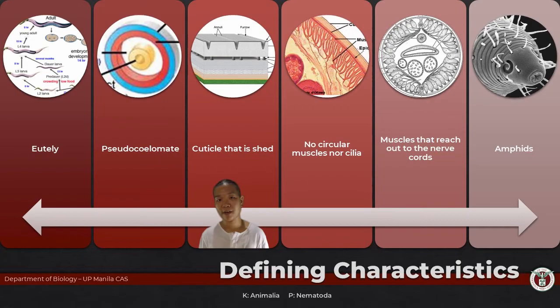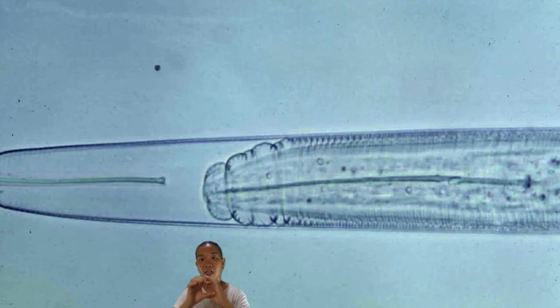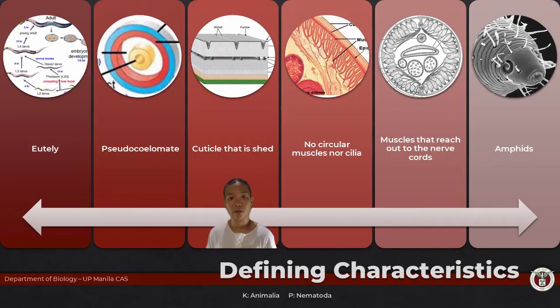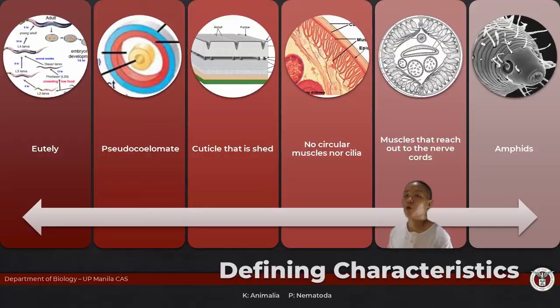Groundworms also have, on their integument, a cuticle. It's a rigid structure that contributes to the fact that they look very round and stiff. Throughout its life, the nematode also sheds this cuticle. They do not have circular muscles, and another notable feature is that it's their muscles that reach to the nerves — for most organisms, it's the other way around: nerves innervate the muscles. We know it's a roundworm because it has chemosensory structures at the anterior ends called amphids.